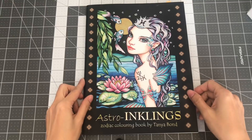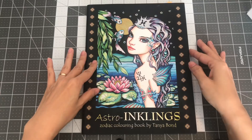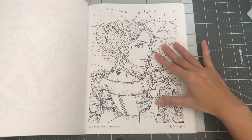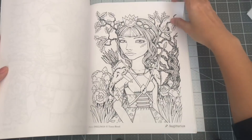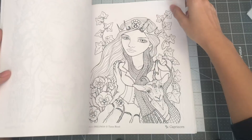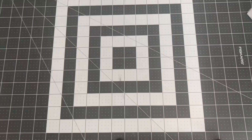The next book is Astro Inkling Zodiac coloring book by Tanya Bond. The only other book I have by Tanya is the smaller-sized one called Mini Inklings, which I showed in part one. This was one of the first CreateSpace books I colored in, and even though I loved the end result, it was really hard on my hands and took a long time to finish the pictures. This book has all different portraits of girls and women, each representing a different zodiac sign. So this is Astro Inkling Zodiac coloring book by Tanya Bond.